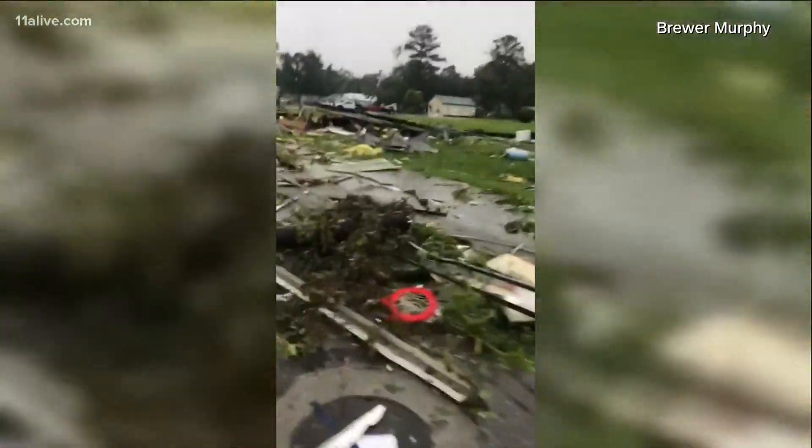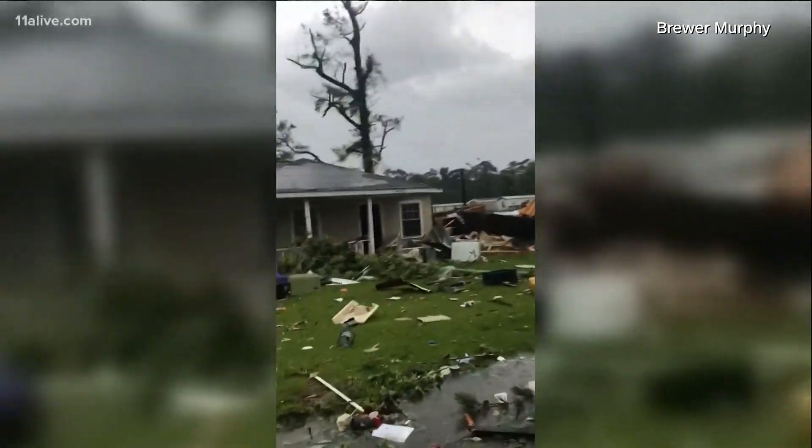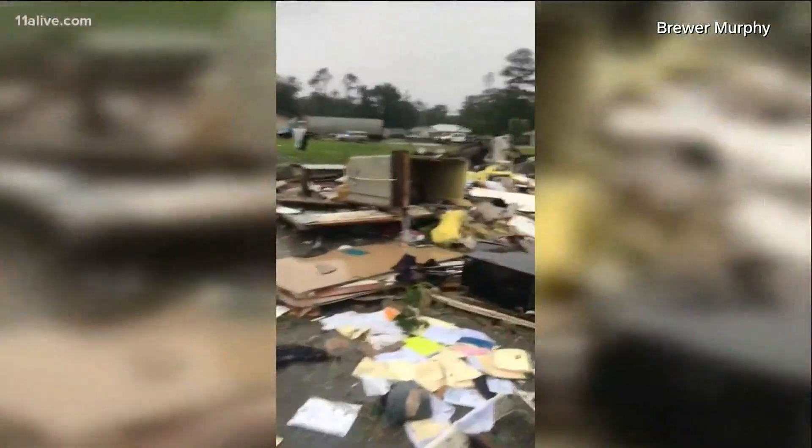This is more damage from that storm in Bruton, just north of Pensacola across the Florida-Alabama line. Officials hope to have power restored before tomorrow.